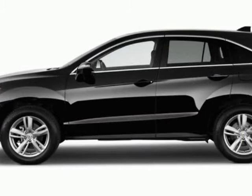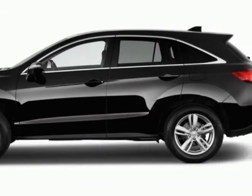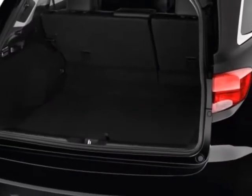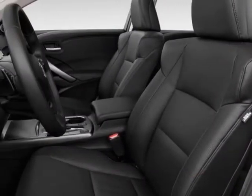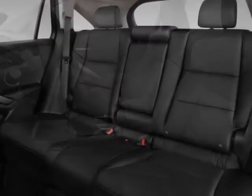This vehicle gets an estimated 19 miles per gallon in the city, and an estimated 27 on the highway. This RDX boasts a 3.5-liter engine and has a 6-speed automatic transmission.